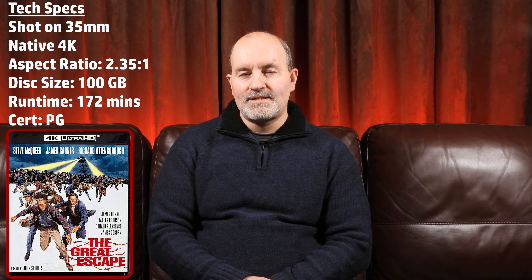Hi guys and welcome back to the channel. In for review today is the classic wartime drama The Great Escape on 4K Blu-ray. Let's take a look at the tech specs.